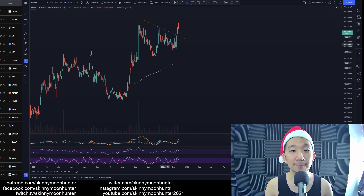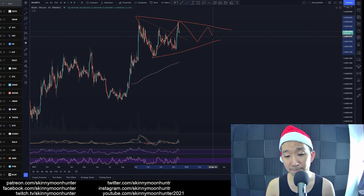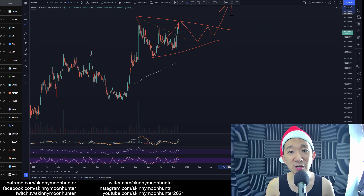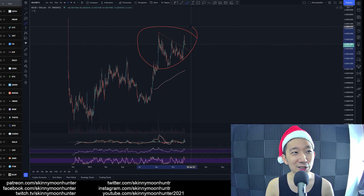Possibly. This looks like an ABC kind of consolidation. I think we'll still be coming back down. I have a feeling we might get something like an A, then a B, a C, a D, an E — and then by March that could be the month where we continue towards the upside.